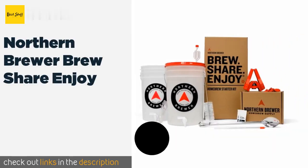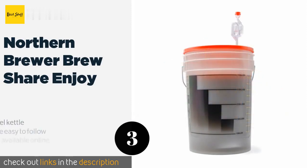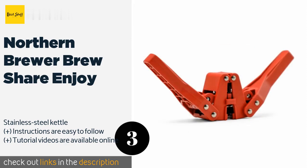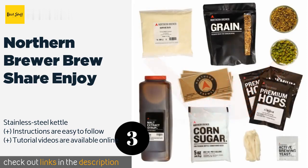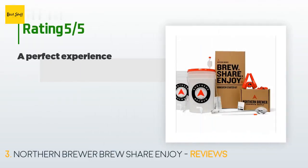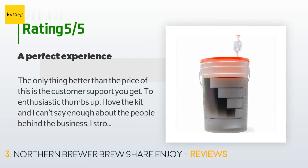The next one is the Northern Brewer Brew Share Enjoy. Everything in the Northern Brewer Brew Share Enjoy is well made and reusable, so you can start churning out batches of delicious beer as frequently as you like. It's offered with the ingredients necessary for an amber, a hefeweizen, or an IPA. The price is approximately $110. There are 583 reviews with an average rating of 4.6 stars.